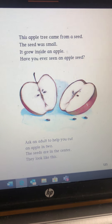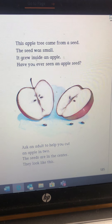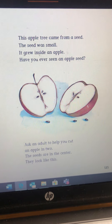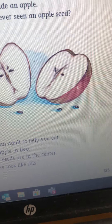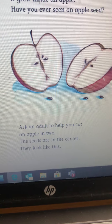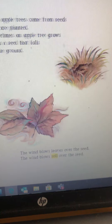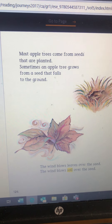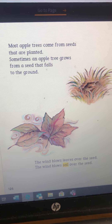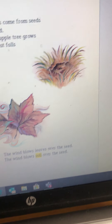This tree grows in the country — it might grow in your yard too. Do you know what kind it is? It's an apple tree! The apple tree comes from a seed. The seed was small — it grew inside an apple. Have you ever seen an apple seed? Ask an adult to help you cut an apple in two. The seeds are in the center. They look like this.